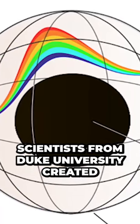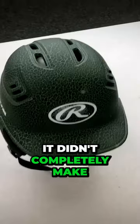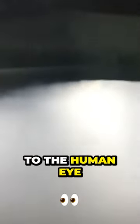Scientists from Duke University created an invisibility cloak using metamaterials in 2006. It didn't completely make an object invisible to the human eye, but it was a giant leap forward in this technology.